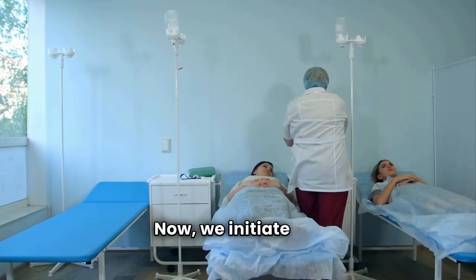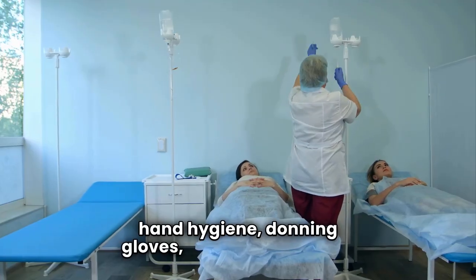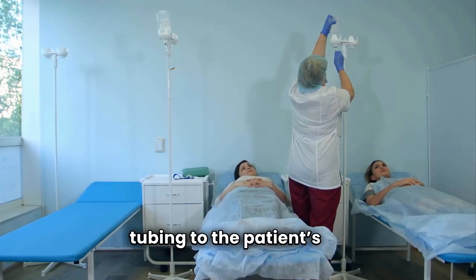Now we initiate the transfusion by performing hand hygiene, donning gloves, and connecting the tubing to the patient's IV. We start slowly for the first 10 to 15 minutes, closely observing for early reactions like flushing or fever. At the 15-minute mark, we reassess vital signs. If stable, we can increase the rate as ordered. Each unit must be completed within four hours of removal from controlled storage to ensure safety.